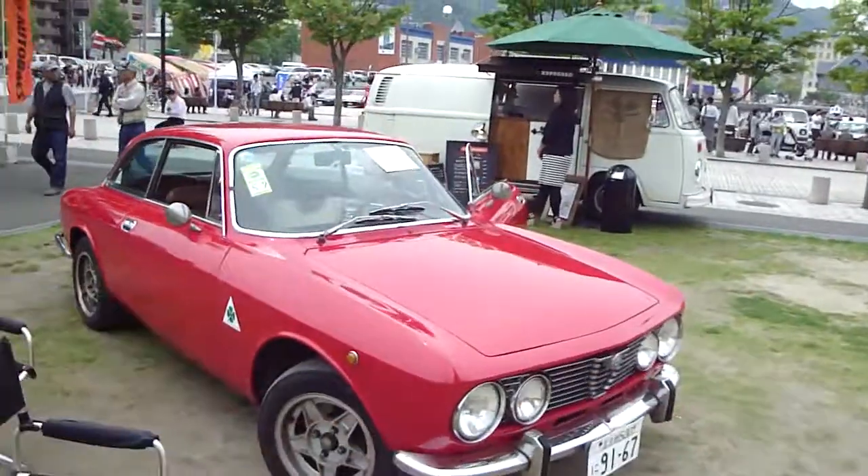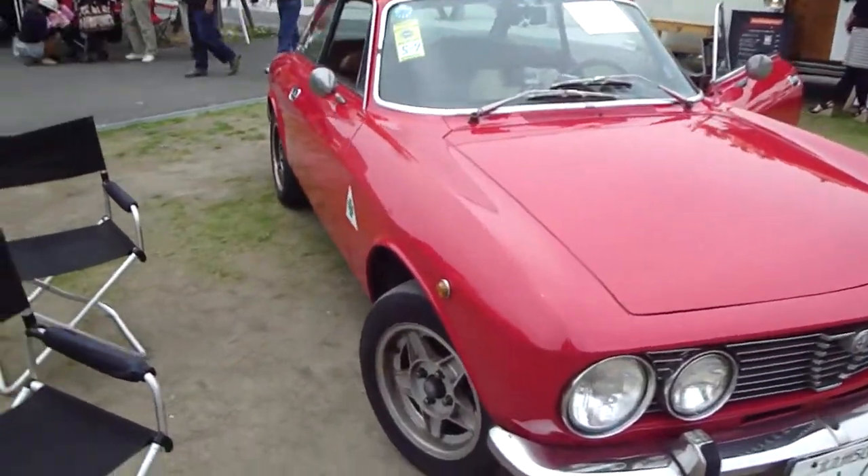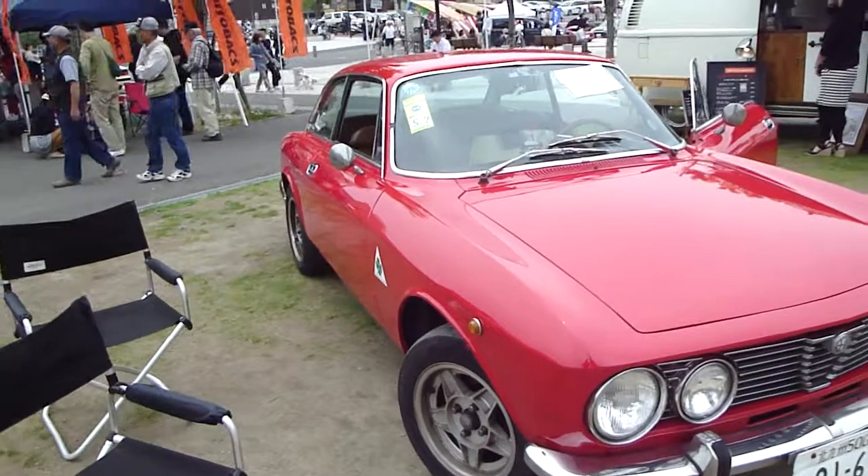G'day everyone, welcome to another Wasabi Cars video. Here we have a 1974 Alfa Romeo 2000 GTV.